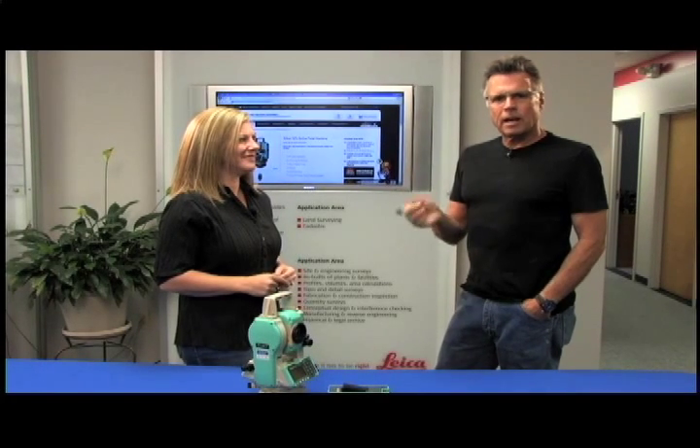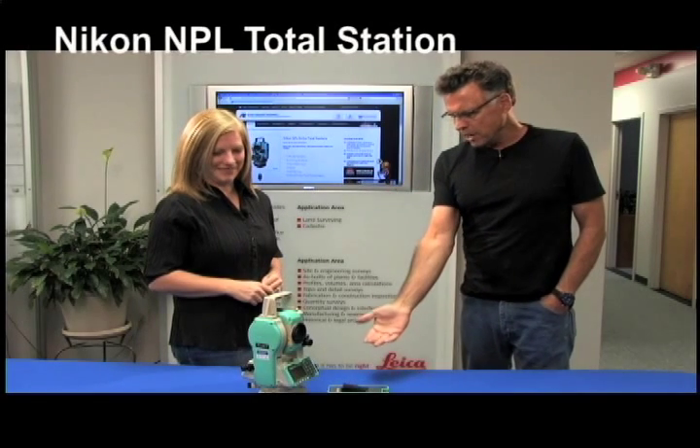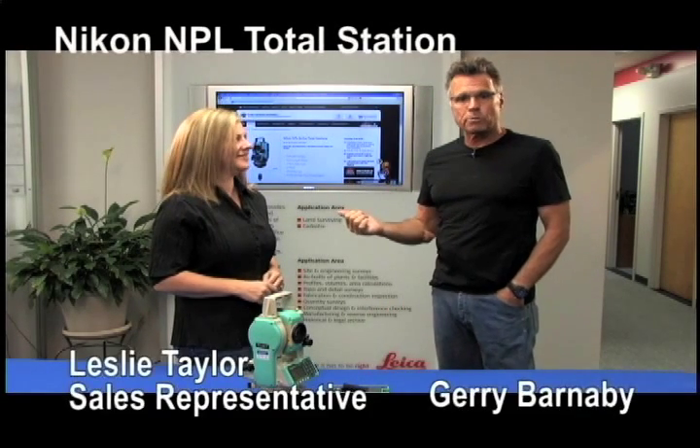Barnaby here. So you have questions about the Nikon NPL322 Total Station. It is a reflectorless device, and I'm with Leslie, who's a customer service representative here at Allen Precision.